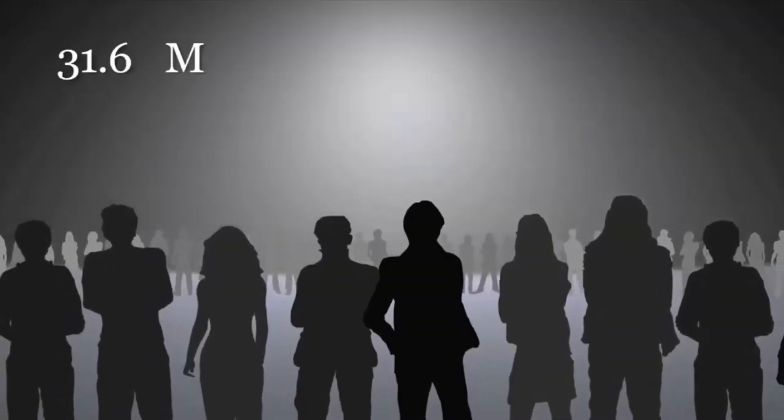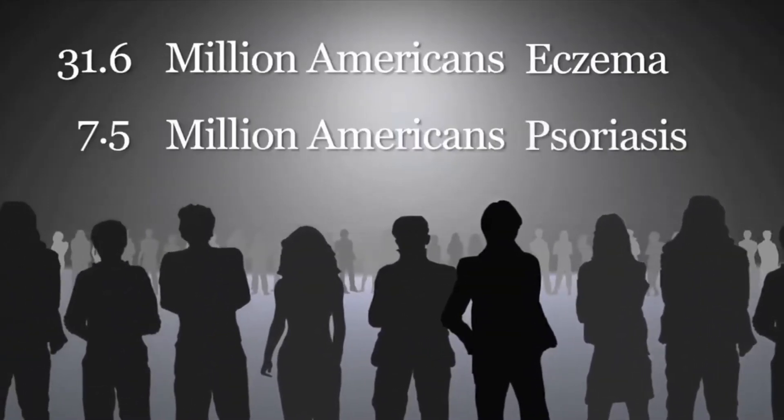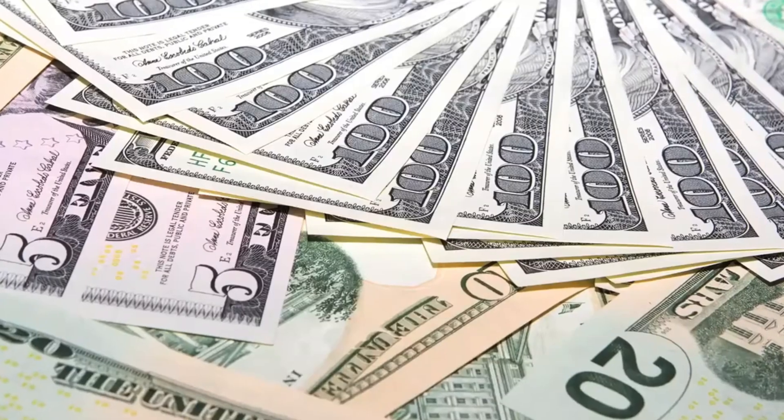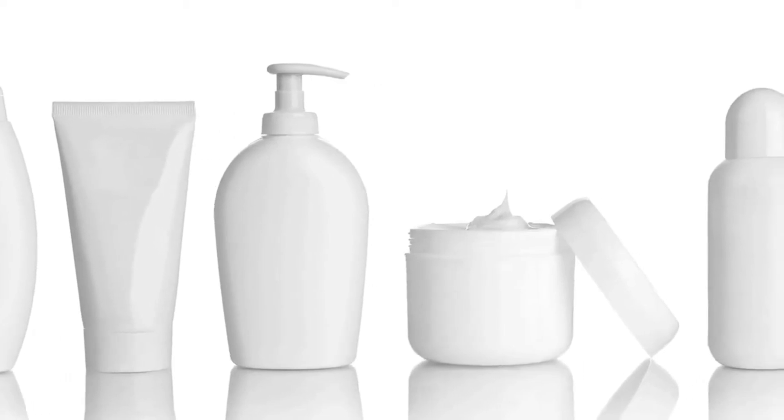31.6 million Americans suffer from eczema and 7.5 million Americans suffer from psoriasis. With all of these conditions and barriers to health, Americans spend billions each year on prescription and beauty products to keep their skin looking and feeling healthy. Sometimes these products have little effect and the relief is short-lived.